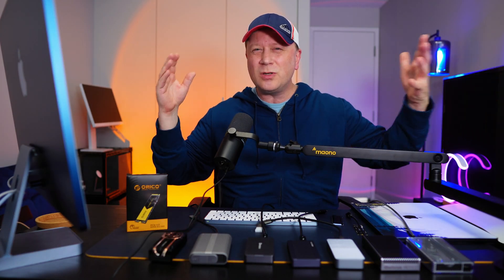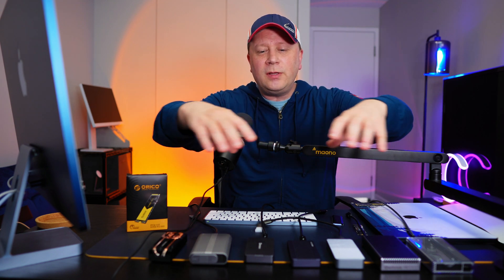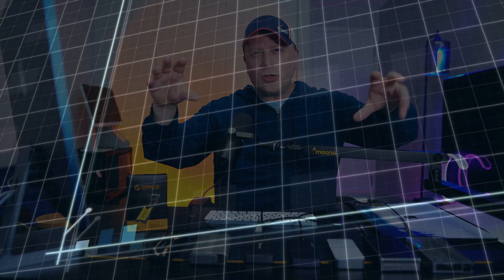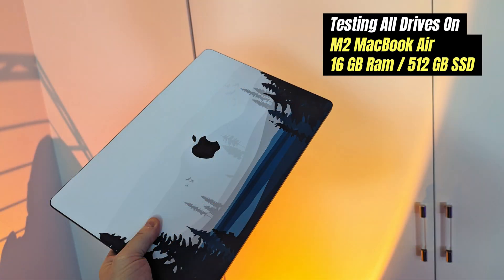We should be getting around 3000 megabytes per second for external storage, which is really impressive if it works well. I'm going to do quick tests on all of these, and at the end I'll have a graph showing which wins with that exact drive. This is not a perfect test — there's a lot more I could do — but I just wanted to show what happens when I put the exact same drive in all seven of these enclosures.